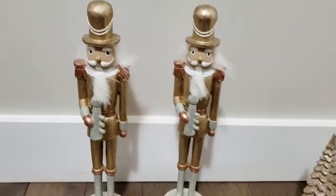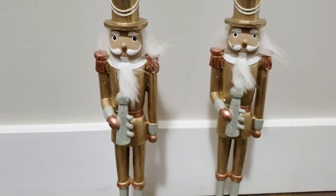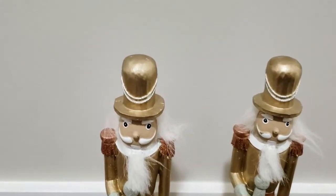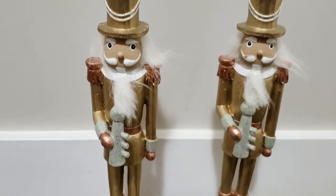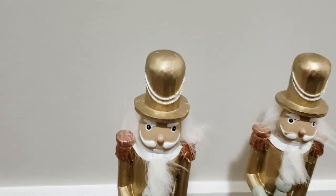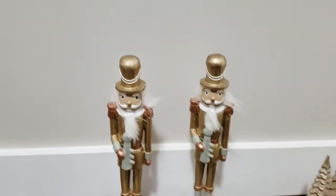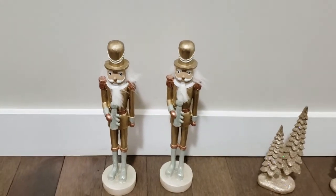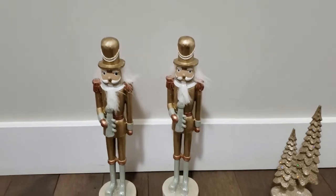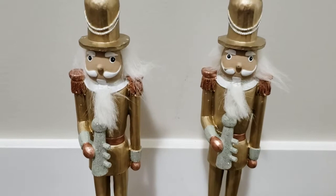I also found a couple more nutcrackers at Michael's — these are definitely more in my color scheme. I love the gold with silver, and they have rose gold shoulders which I think looks very pretty. They're slightly smaller in size; I know they had something almost double the size too, but Michael's were sold out. I was very happy to get my hands on what I did find.